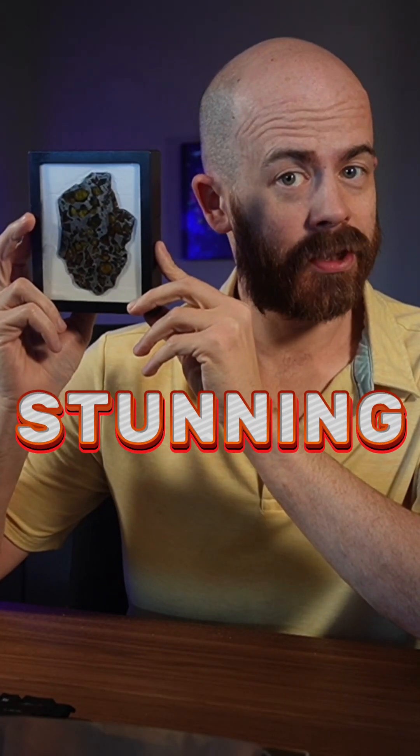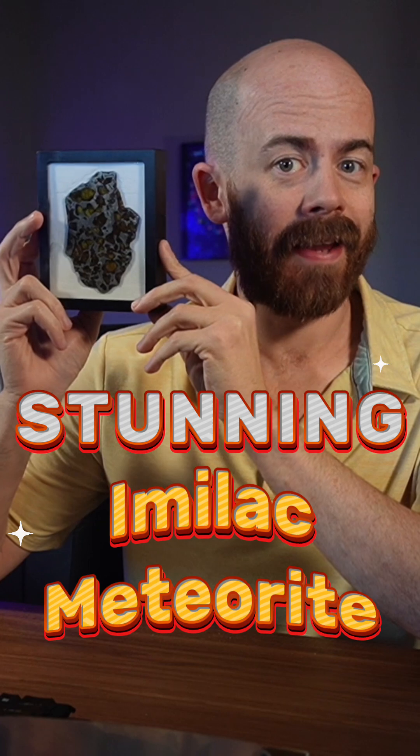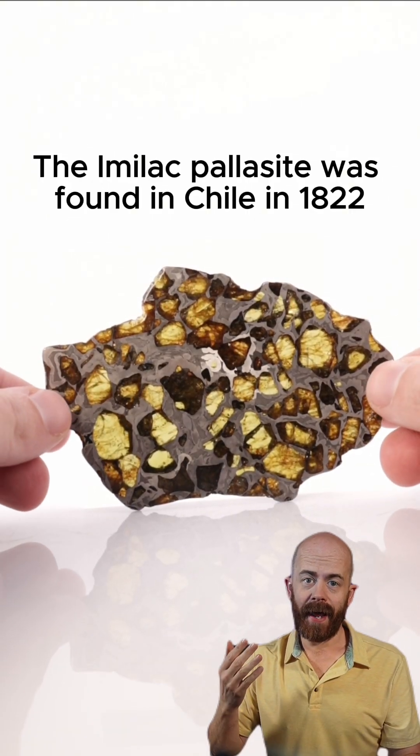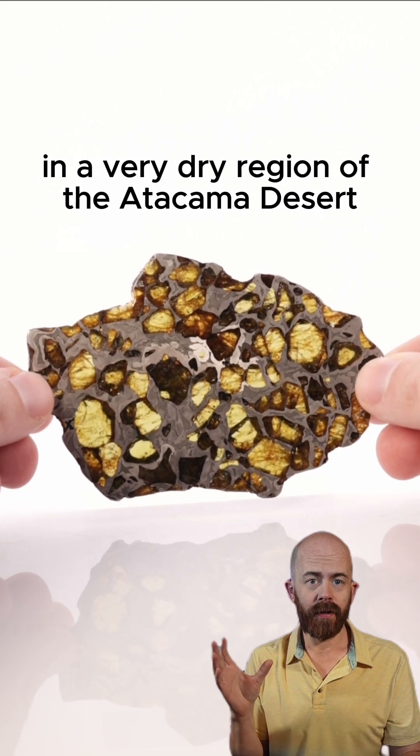I've been saving this one for a while, but it's time to show you the prettiest meteorite in my entire collection. Let's take a look at the Imalac Pallasite. The Imalac Pallasite was found in Chile in 1822 in a very dry region of the Atacama Desert.